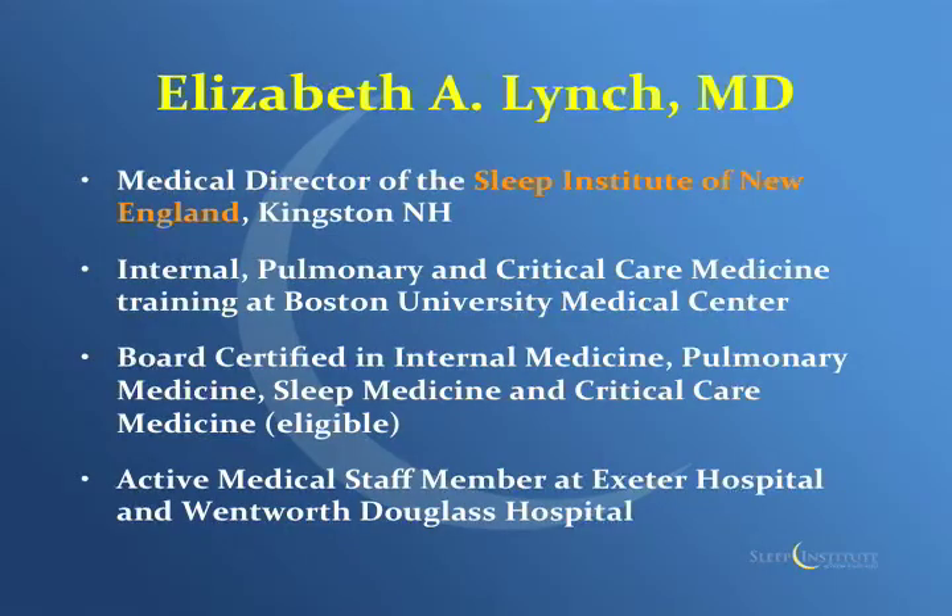A little background on me. As Bill said, I'm the director of the Sleep Institute across the way. I did all of my training in Boston — internship, residency, and fellowship — in internal medicine, pulmonary critical care medicine, a little bit of sleep, and a little bit of allergy as well. So I'm boarded in internal medicine, pulmonary, and sleep medicine.